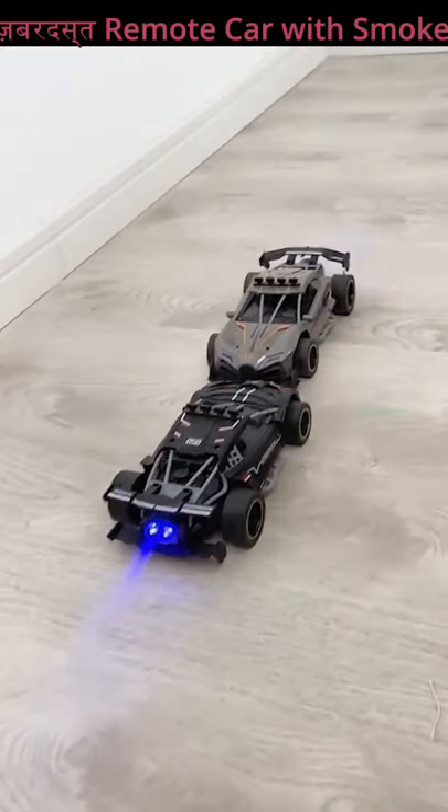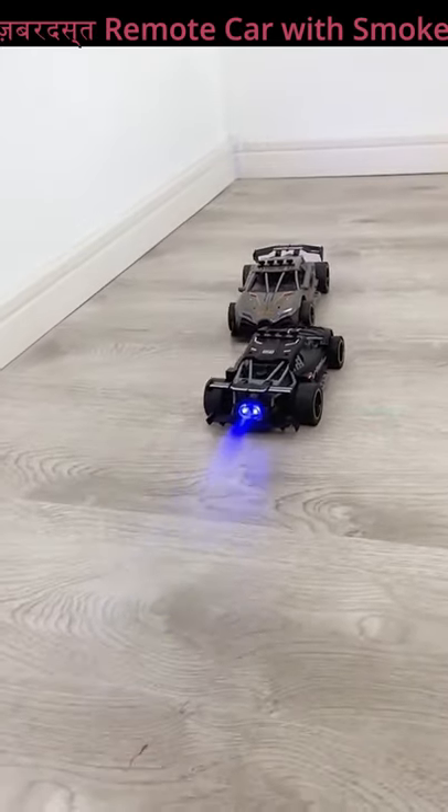How do you feel about this amazing smoke feature car? Comment below in the comment box and don't forget to subscribe to the channel.